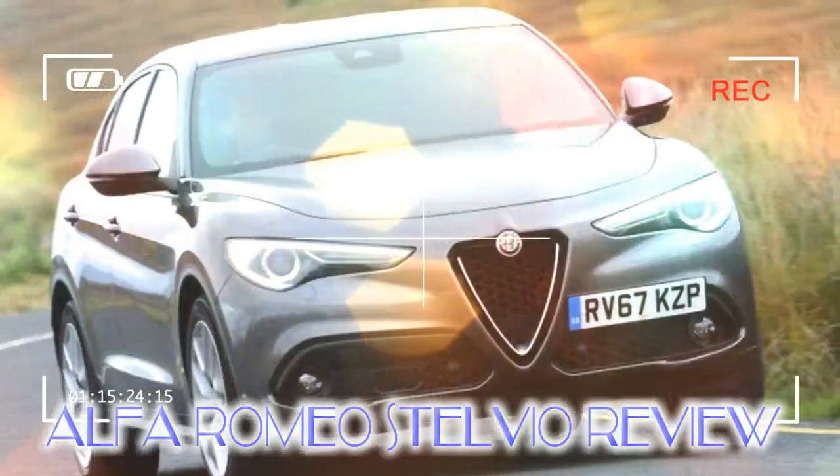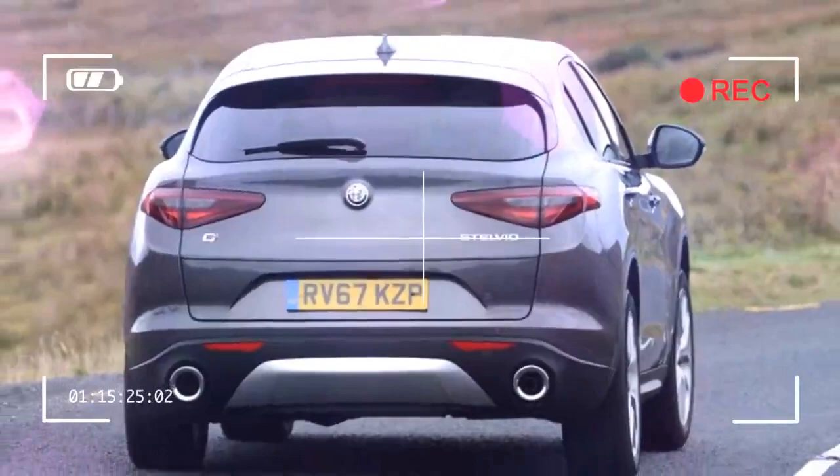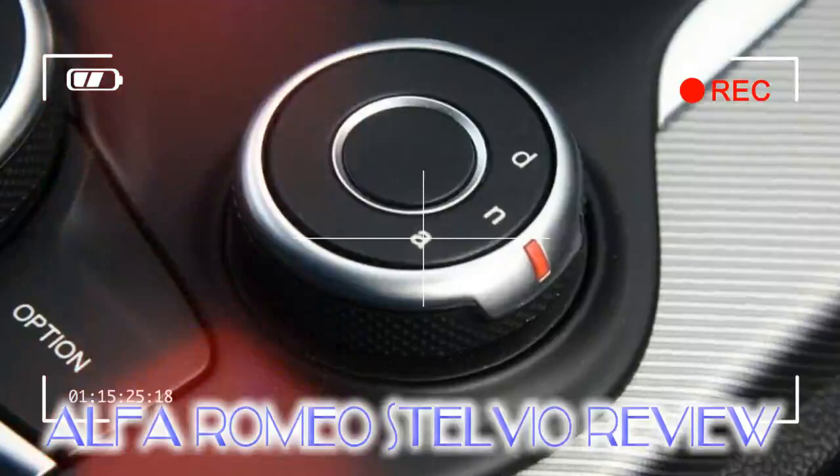Into that mix we must add our 2016 car of the year, the Jaguar F-Pace, while the sleek Volvo XC60 and seven-seat Land Rover Discovery Sport are also tough competition.